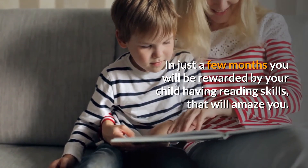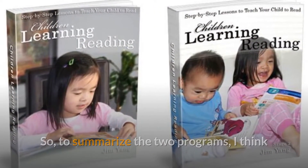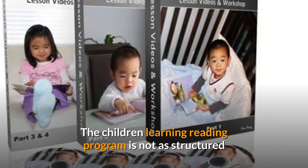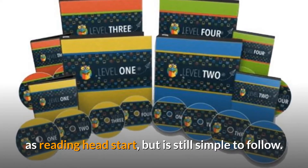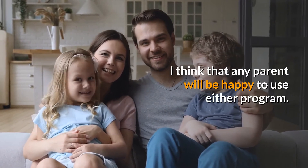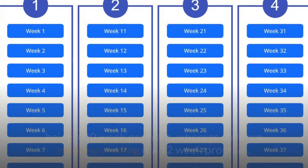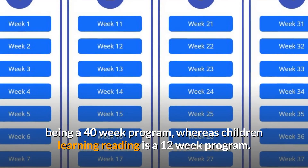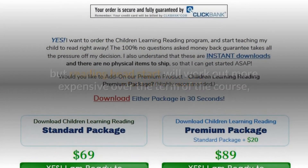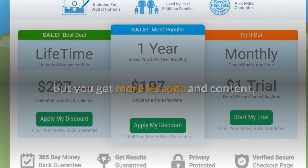In just a few months you will be rewarded by your child having reading skills that will amaze you. To summarize the two programs: I think both programs are very effective in teaching your child to read. The Children Learning Reading program is not as structured as Reading Head Start but is still simple to follow, and I think any parent will be happy to use either program. The Reading Head Start program is designed to go for longer, being a 40-week program, whereas Children Learning Reading is a 12-week program. Children Learning Reading is slightly more expensive initially, but Reading Head Start will work out more expensive over the term of the course — though you get more lessons and content, so it is very good value.